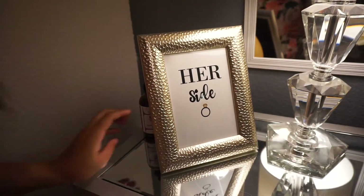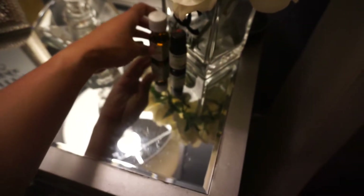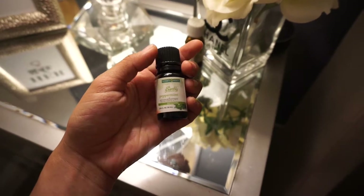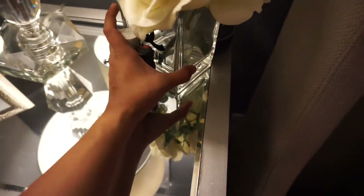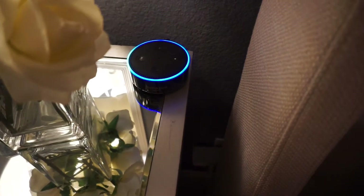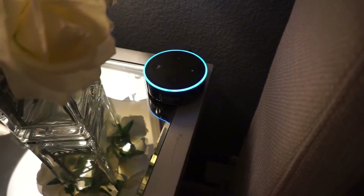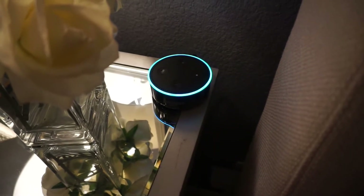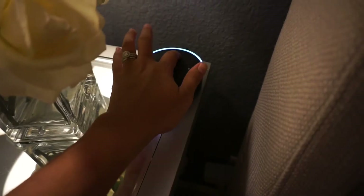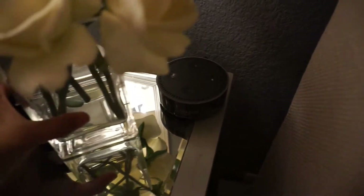I also have this lemongrass one — I usually put this one on Saturday mornings, it helps me wake up. And then this peppermint one I put on whenever I'm sick. Then I grab my Amazon Echo and ask her to play rain sounds — just natural, relaxing rain sounds by Calm Sound.